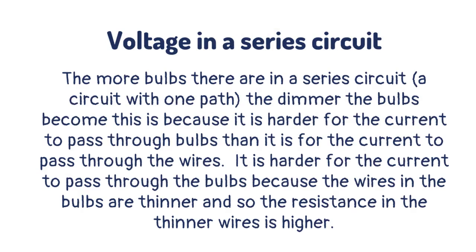The more bulbs there are in a series circuit — a circuit with one path — the dimmer the bulbs become. This is because it is harder for the current to pass through bulbs than through the wires. It is harder for the current to pass through the bulbs because the wires in the bulbs are thinner, and so the resistance in the thinner wires is higher.